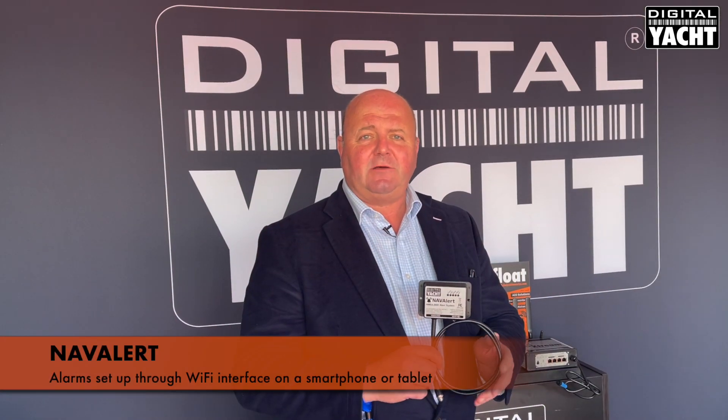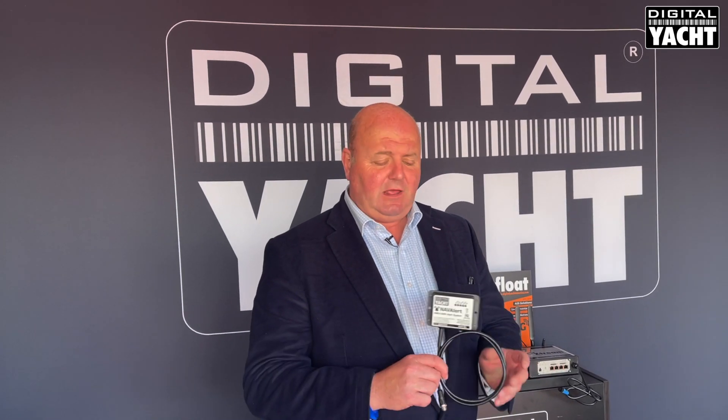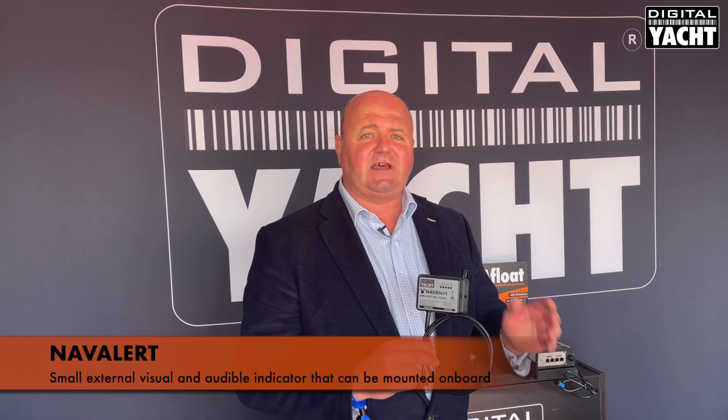Once you set the alarms through the Wi-Fi enabled interface on a smartphone or tablet — in fact any device with a browser — alarms will activate an internal buzzer on this device as well as a small external visual and audible indicator, which can be remotely mounted on the boat's dash or at the chart table, and that's supplied as standard.